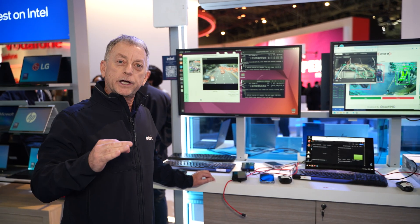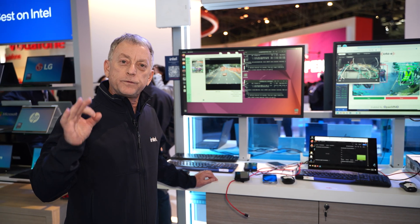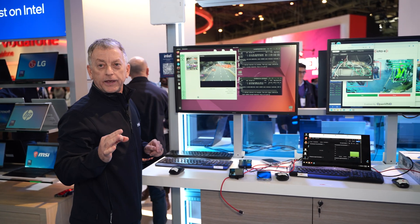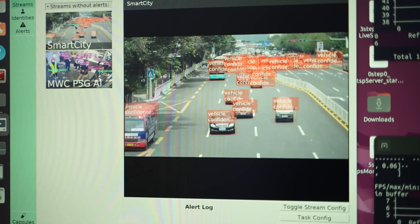This enables our end customers to use their own models or pick vision capsules off the shelf, drag and drop those capsules onto live AI inference. Here is an example of smart city.